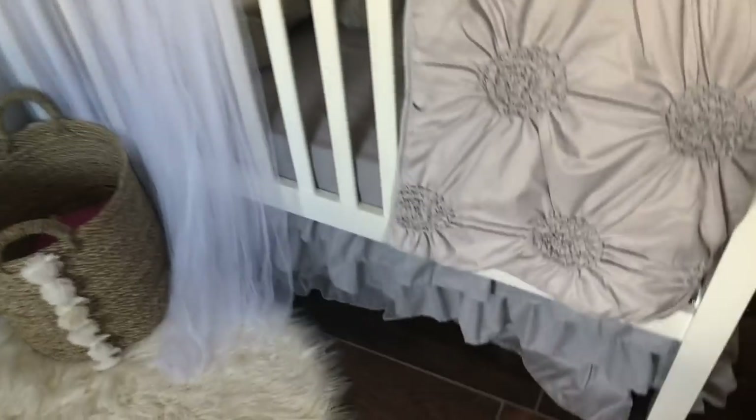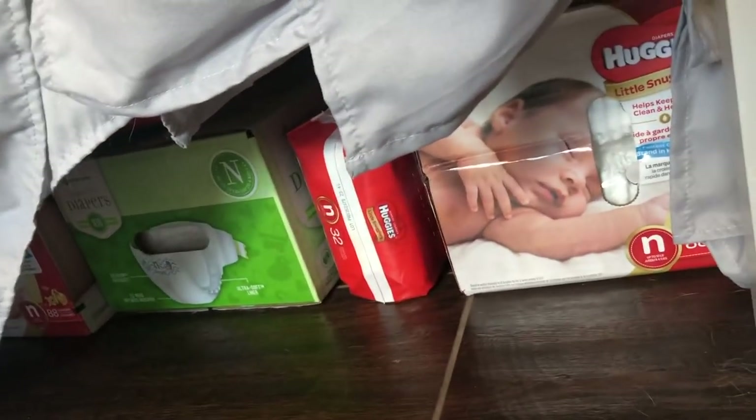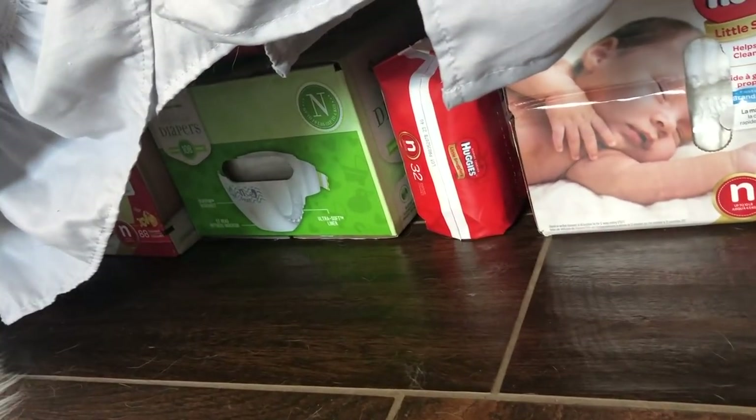I wanted to show you a trick — under her bed. If you have a lot of diapers, we're storing a whole stash stuffed full in there, and also storing some in the closet as well.